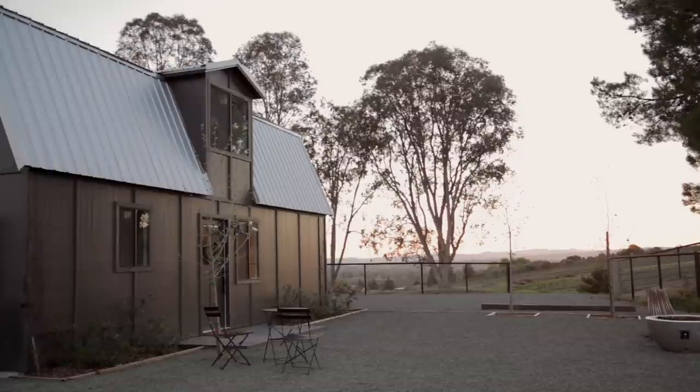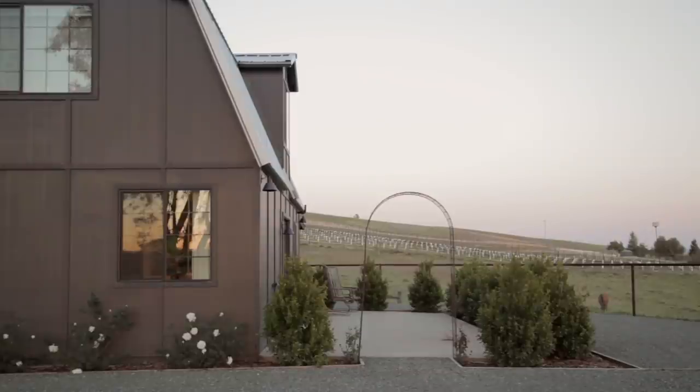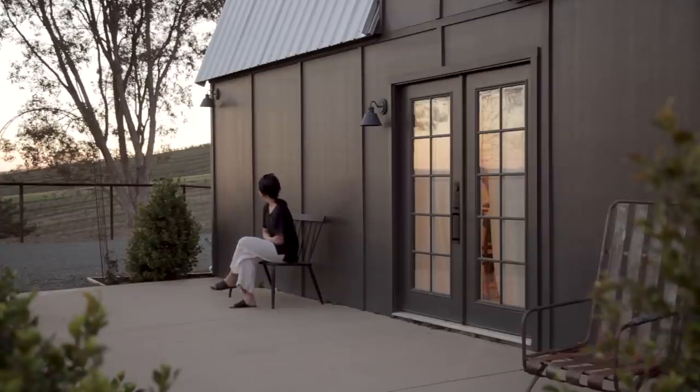The outside of the barn is painted a modern, stunning black, which contrasts with the surrounding countryside. It's nestled near the top of a hill for the perfect view of rolling fields and wineries — an ideal way to enjoy the sunset at the end of the day.